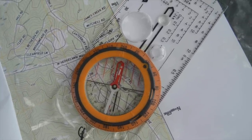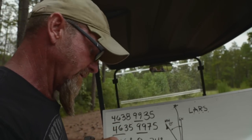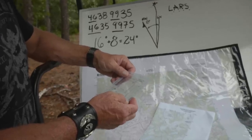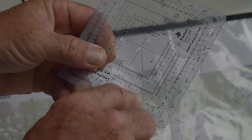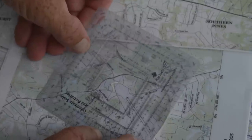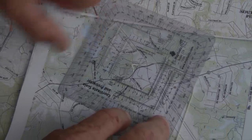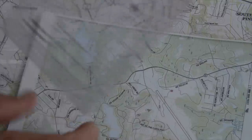The next question is: how far is it from here to there? From coordinate 38 to 35. We use the protractor because it has scale on it — the 1-over-24,000 scale, where each increment is 100 meters: one, two, three, four, five, and so on. We just measure it on the map.